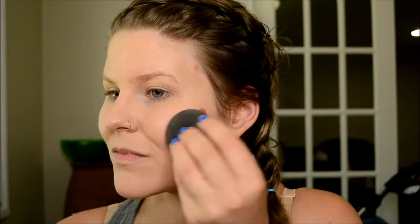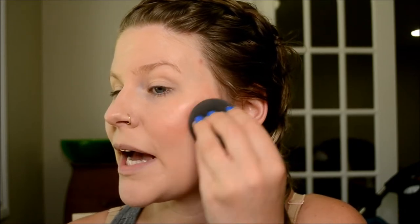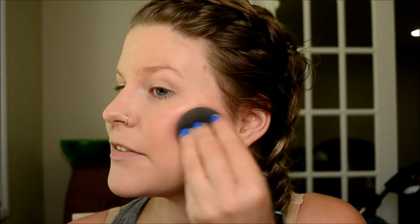Then I go in with my Cover FX Custom Enhancer Drops in Candlelight — usually two or three drops on the back of my hand. I start halfway back on my cheek, bring it forward and back. You have to work fairly quickly with this stuff.